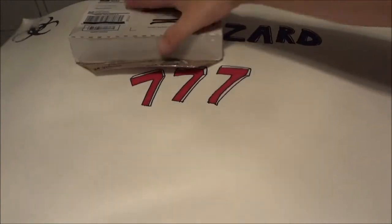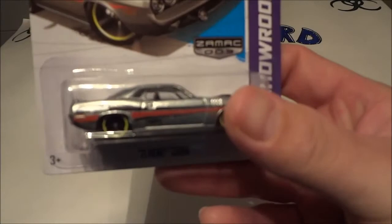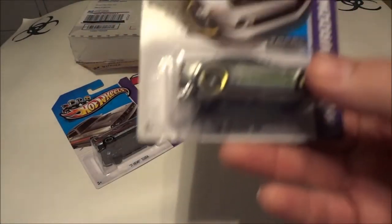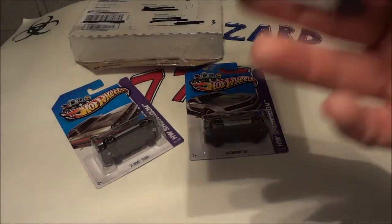I did the trade and it's already been opened. Of course, I couldn't wait to see what he sent. Already know what he sent, but anyway — we got the 71 Hemi Cuda Zamax, the 10 Camaro SS Zamax, and the Nissan Skyline Zamax.